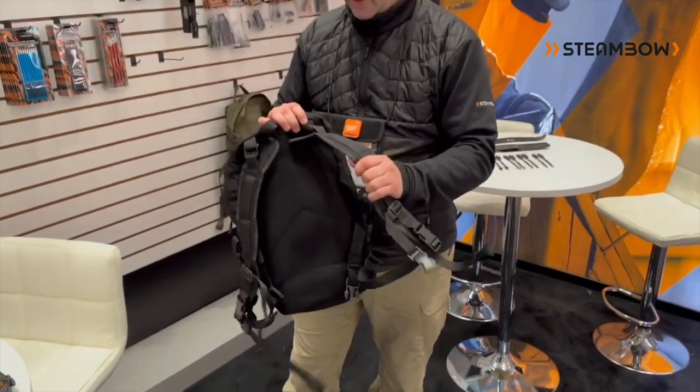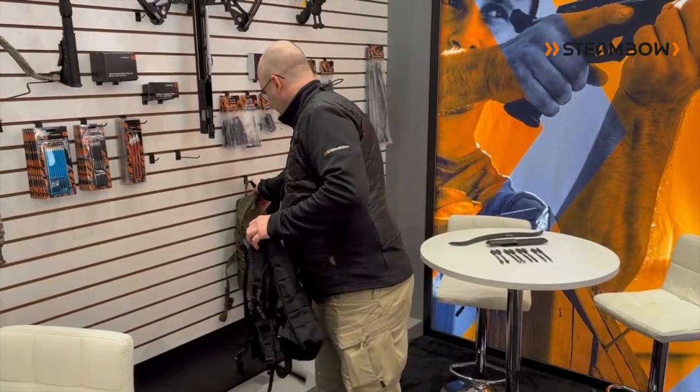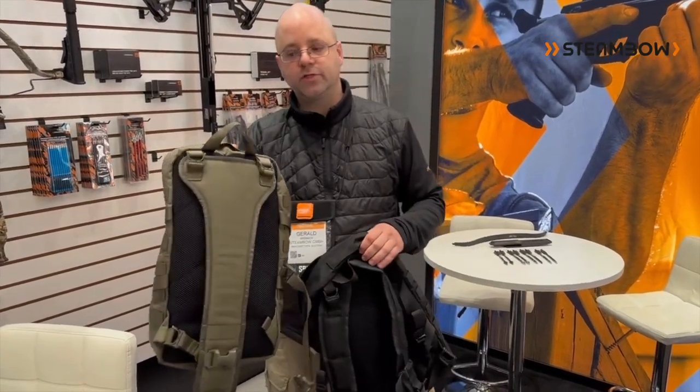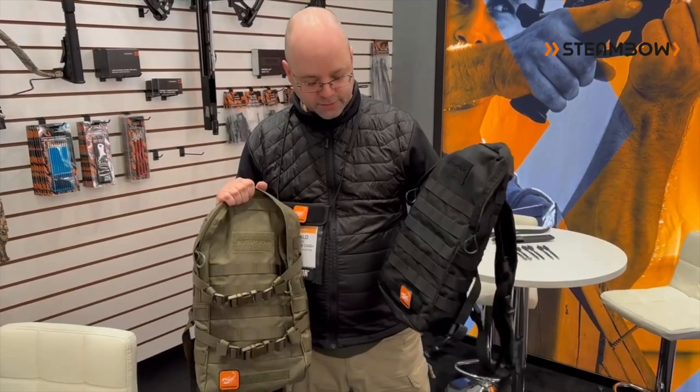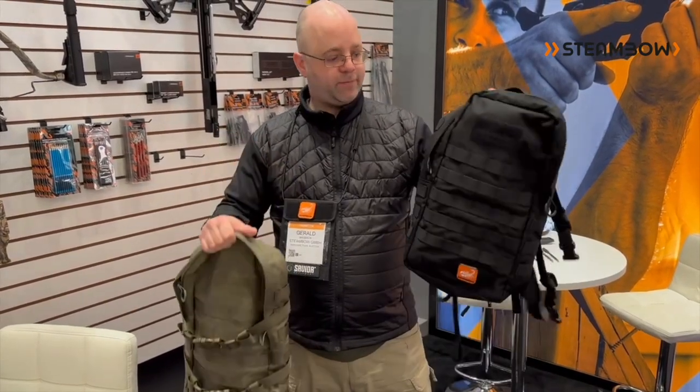It's not only a backpack, but it's versatile. You can convert it into a sling bag configuration if you like that more — both options are possible. We have it in leaf camo and in black.